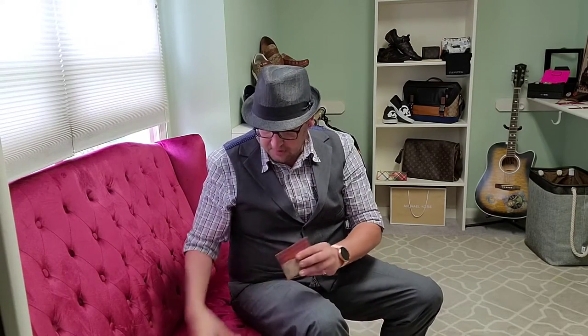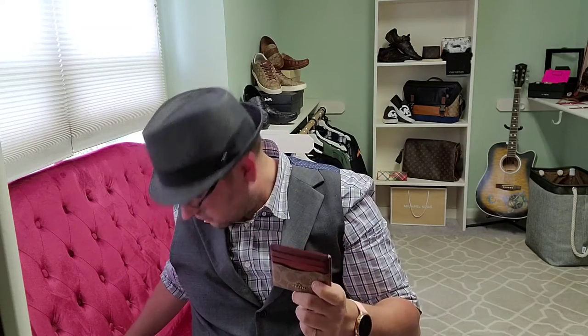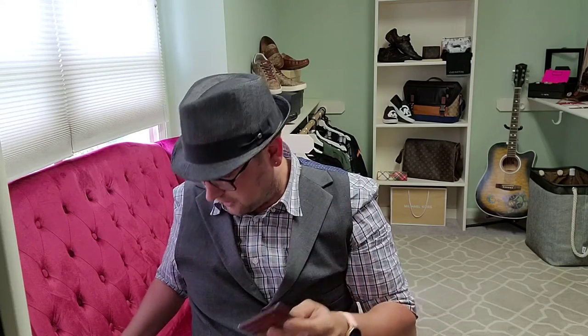Alright, let's get back to the wallets. When I first got this wallet I planned on going paperless — I was not planning on carrying cash anymore. That was a fallacy; it just didn't happen. It was impractical, and this wallet is really hard to get your cards and your cash into, which I'll show you now.